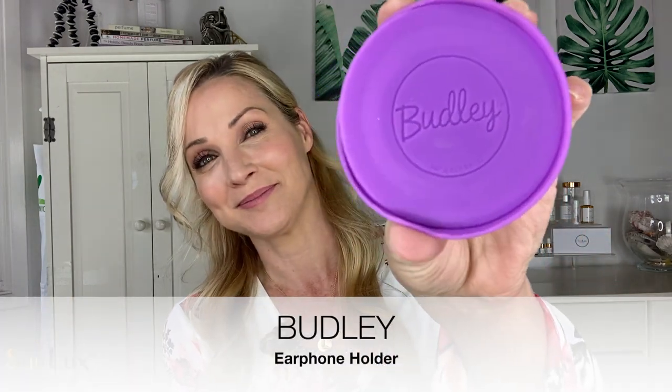The first thing I'm going to talk about is something called a Budly. If you have never seen a Budly, let me explain what it is, because when I found these I was so excited. Tell me how many times you lose your headphones and can't find them, or you do have them but they're in your purse and it's just such a mess.